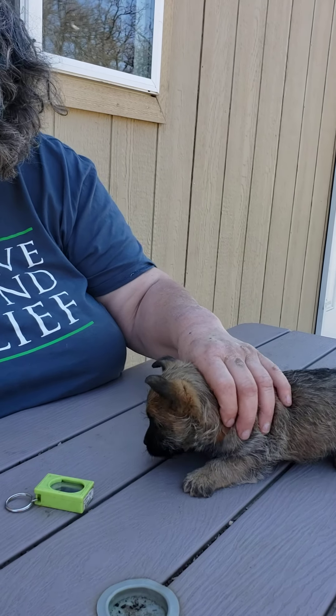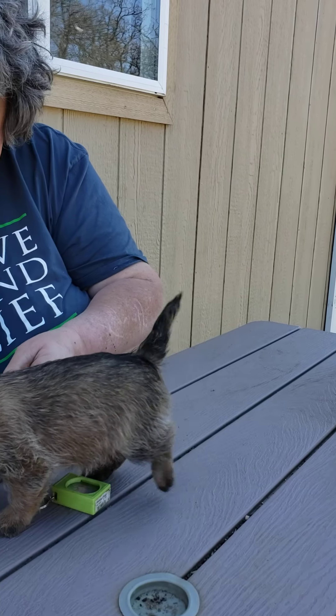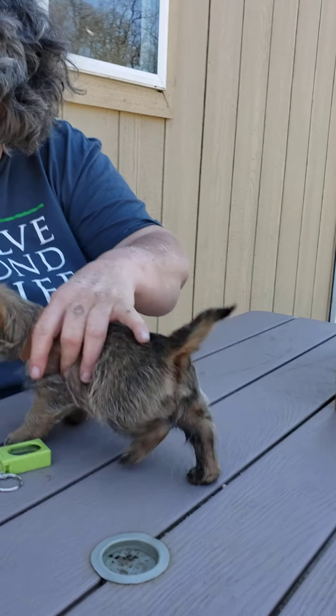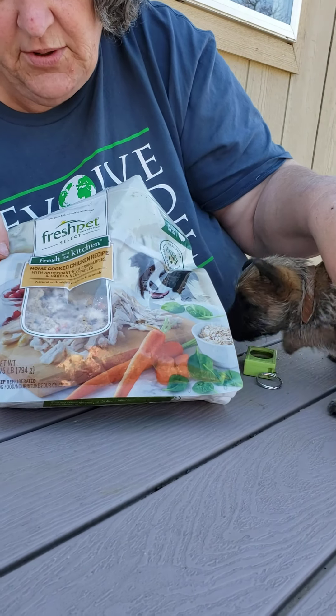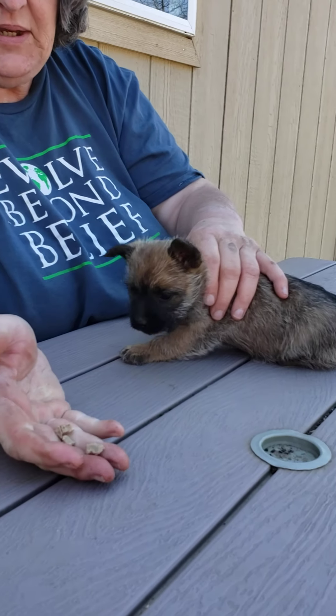You have to have a treat that they really, really like and that is small enough that it's not going to take them 20 minutes to eat each piece. So what I'm using today is some frozen — I don't even know what it is — Fresh Pet home cooked chicken recipe with antioxidants and all this, and I've got it in little tiny pieces.